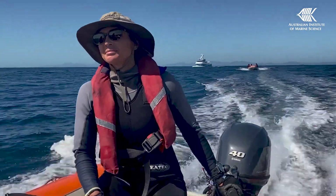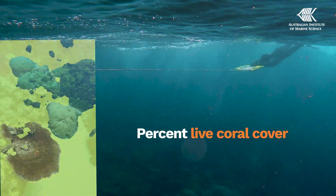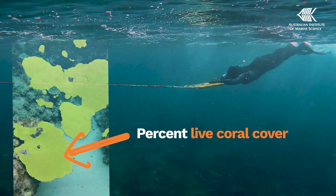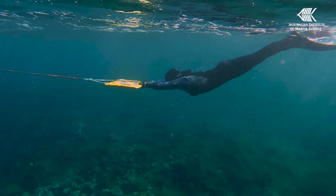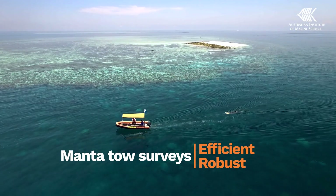The AIMS long-term monitoring team were in the water doing our annual surveys before and during this challenging period. Our annual update focuses on the percentage of live coral cover, which is a very common reef indicator. We measure this using a quick and efficient technique that allows us to visit as many reefs as possible each year.